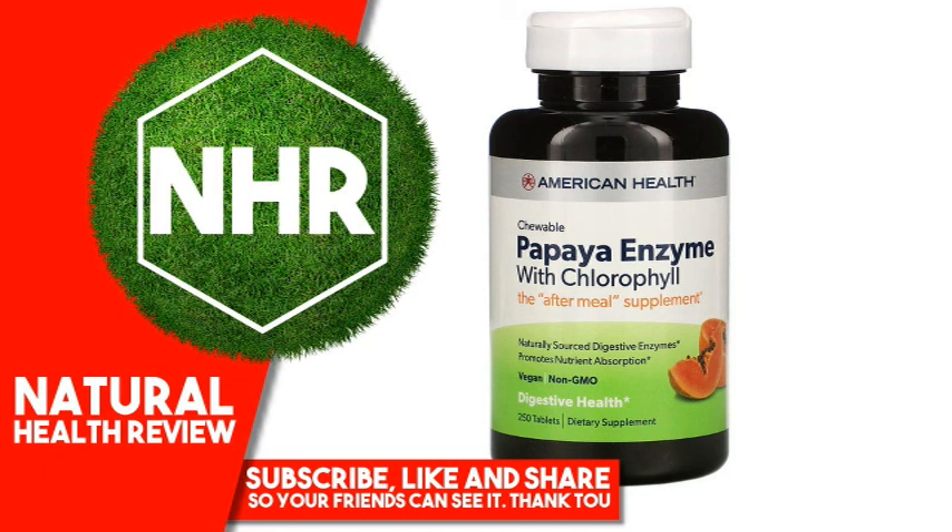Our famous blend with chlorophyll is the perfect after-meal supplement, registered to help support and maintain daily digestive health. We combine the finest quality ingredients from freshly ripened papaya and naturally sourced enzymes including papain, amylase and protease, which aid in the digestion of proteins and carbohydrates, while encouraging absorption. Our formula offers the ideal choice to help with inefficient digestion.